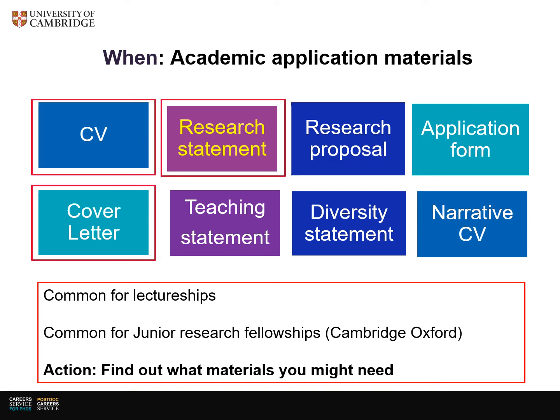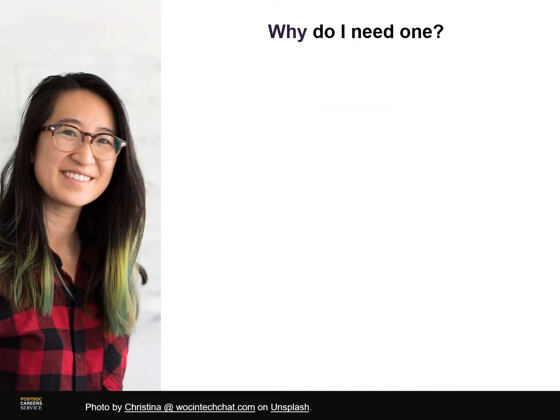We cover all aspects of academic applications — some of the other items mentioned in the slide are part of this Career Essentials series, so do look out for those too. So why on earth do you need a research statement? Surely a CV and a cover letter is enough for an academic panel to make up their mind. Well, it's worth considering how they use the material in a research statement to assess if you are the best person for the role.